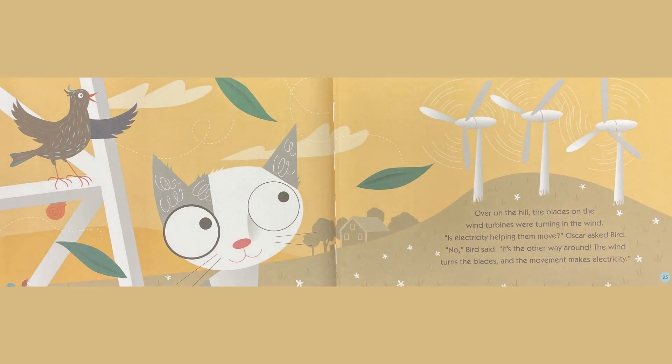Over on the hill, the blades on the wind turbines were turning in the wind. Is electricity helping them move, Oscar asked Bird? No, Bird said. It's the other way around. The wind turns the blades and the movement makes electricity.